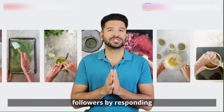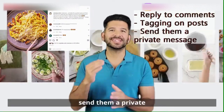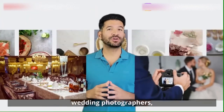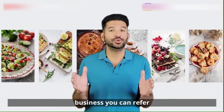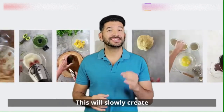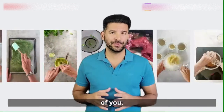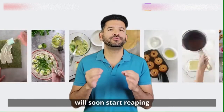Engage with your followers by responding to comments, tagging them on posts, and when relevant, send them a private message. Connect with venues, wedding photographers, DJs, florists, food vendors, and any other types of businesses you can refer business to. Make sure to tag them when you're posting and say something nice about them. This will slowly create valuable partnerships that will benefit both of you. Try to add value to these businesses and you will soon start reaping the benefits.